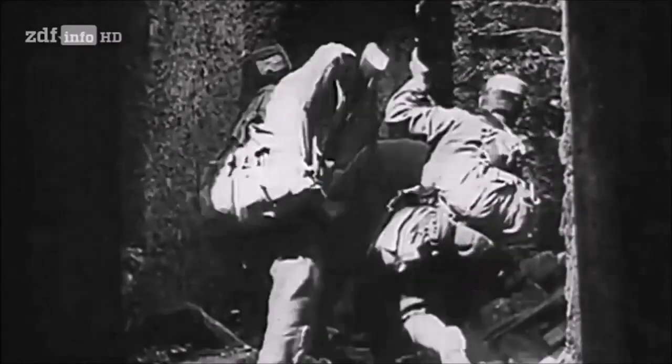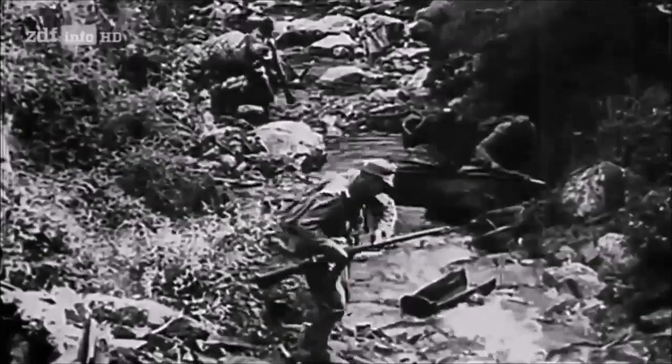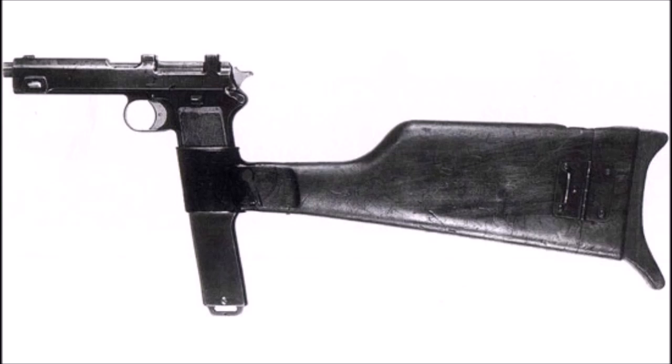If the Austro-Hungarians had taken this weapon seriously they would have had a standard issue machine pistol for troops in the trenches. The Austrians were mostly fighting the Russians and Italians on the Eastern Front and Italian Front, and also fighting smaller nations like Serbia and Montenegro earlier in the war between 1914 and 1915. A weapon like this would have made those front lines move a lot quicker, as most of their enemies were using bolt-action rifles.